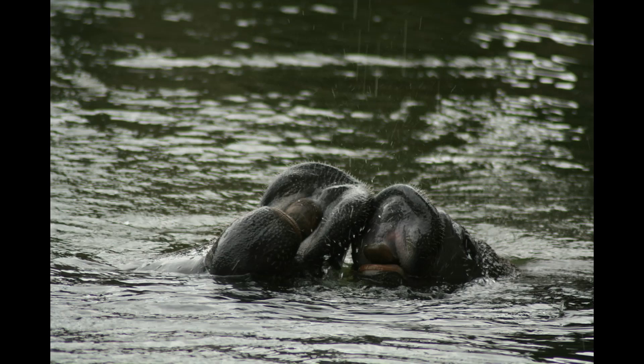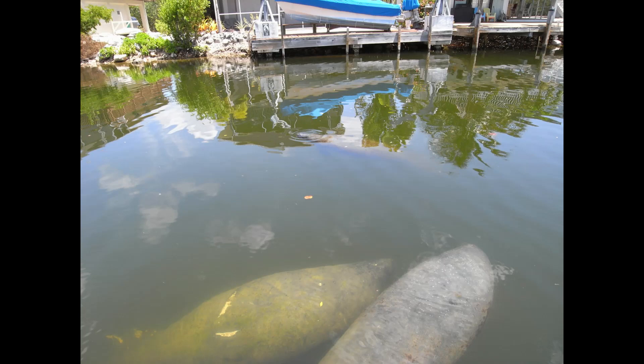Manatees are about four to five feet long when born and weigh an average of 60 to 70 pounds. Fully grown manatees weigh between 800 to 1,200 pounds and reach 10 feet, and can grow to be as large as 3,500 pounds. The true color of a manatee is gray, although it might appear brownish gray. Organisms such as algae, which may grow on the skin of a slow-moving individual, can make the manatee look more green or brown.